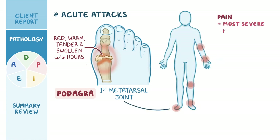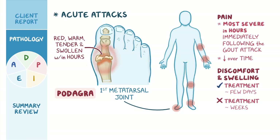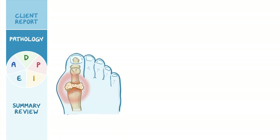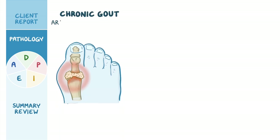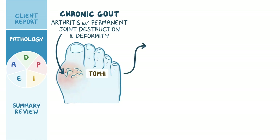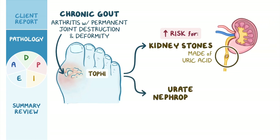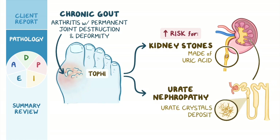The pain is most severe in the hours immediately following the gout attack and then generally lessens over time, but the discomfort and swelling can last for a few days with treatment or weeks without treatment. Over time, repeated gout attacks can result in chronic gout, which is a type of arthritis with permanent joint destruction and deformity. Chronic gout can eventually lead to permanent deposits of urate crystals, called tophi, along the bones just beneath the skin. Individuals with chronic gout are also at an increased risk for developing kidney stones made of uric acid, as well as urate nephropathy, which is when urate crystals deposit in the kidney tubules.